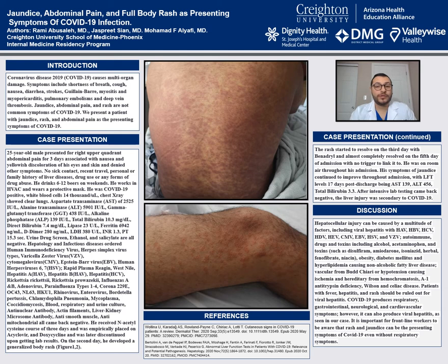Patient urine drug screen came back negative, as well as ethanol, salicylic acid, and acetaminophen. An infectious workup that included HIV, hepatitis, HSV, VZV, CMV, EBV, as well as RPR, West Nile, Rickettsia, C. difficile, influenza, and more — as shown in the poster — all came back negative.